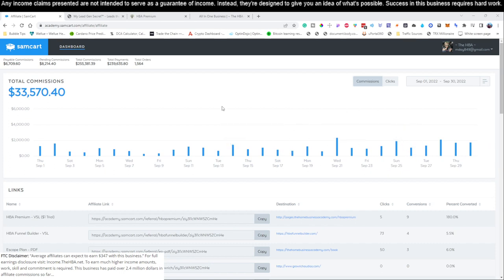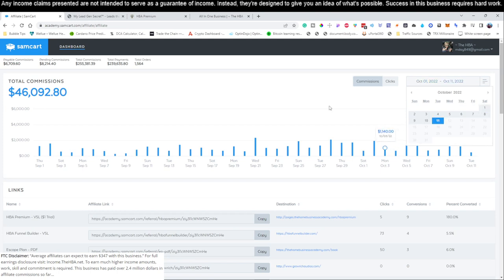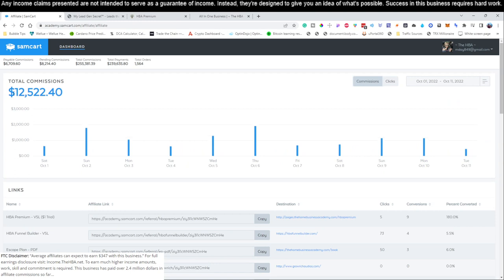What you're looking at right now is the back office of a product we're going to show you guys how to promote. This product only costs $25 per month to get started. As you can see, last month in September we actually ended up generating a little over $33,000 with this particular product. If you look at just October 1st through October 11th of 2022, we've already made close to $12,500 in the first 11 days. This process only takes 15 to 30 minutes per day.